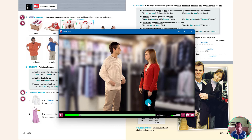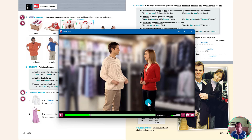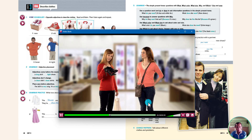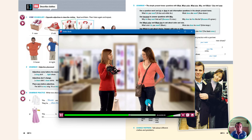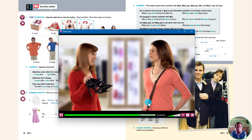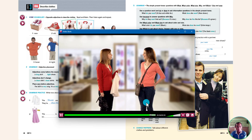Listen again and repeat, then practice the conversation model with a partner. Let's change the conversation. A: What do you think of this sweater? B: I think it's nice. What about you? A: Well, it's nice, but it's a little loose. B: Let's keep looking. Now let's change the conversation again — use different clothes and different problems. A: What do you think of these shoes? B: I think they're nice. What about you? A: Well, they're nice but they're very expensive. B: That's too bad. What about this skirt? A: That skirt is so short. B: Okay, let's keep looking.